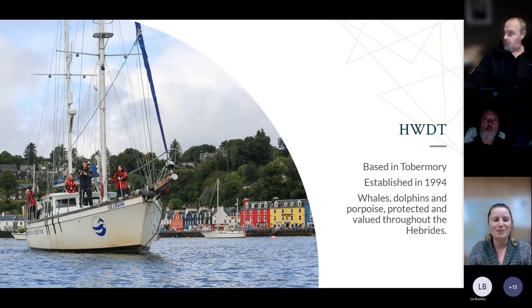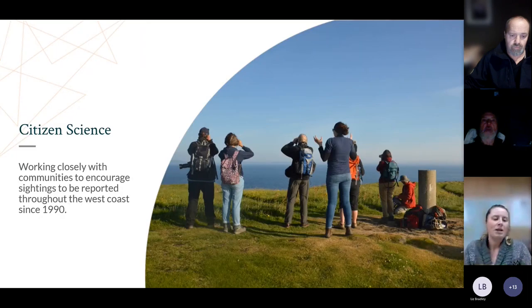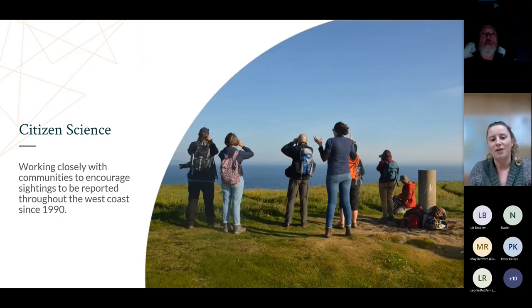In case anyone here is new, the Hebridean Whale and Dolphin Trust is based in Tobermory on the Isle of Mull. We've been around since 1994 and our goal is for whales, dolphins and porpoises to be protected and valued throughout the Hebrides. We do this through research on our vessel Silurian, which travels around the west coast collecting data on cetaceans, and through our education program, community engagement projects, and citizen science projects such as Whale Track.